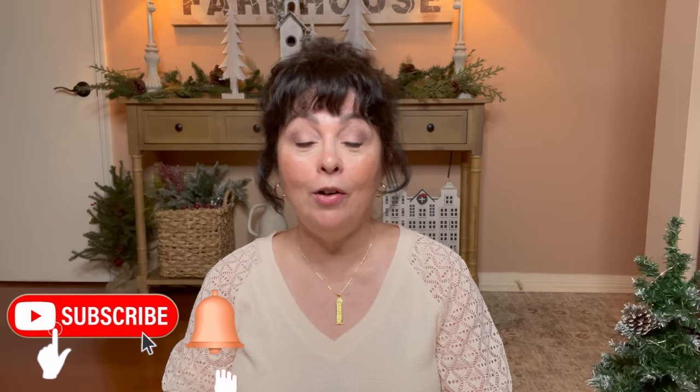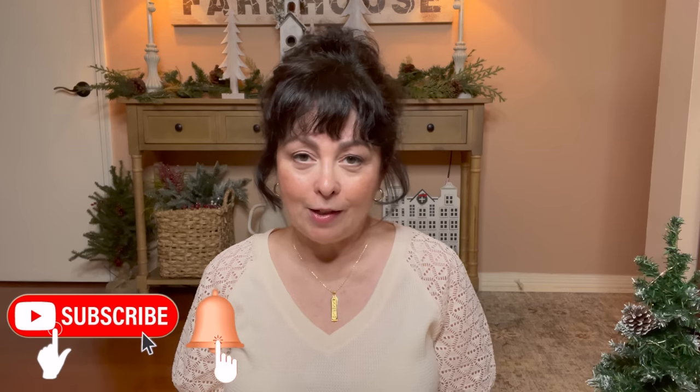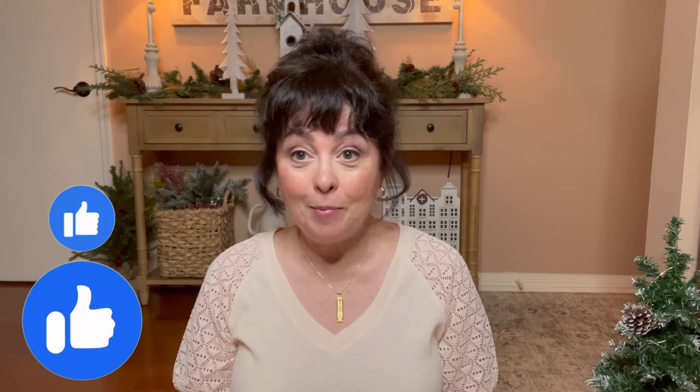Hi guys, it's Tanya. Welcome or welcome back to my channel. If you're new here, thank you so much for stopping by and I would love it if you consider subscribing. It has been a hot minute since I've been on here. I didn't mean to take so much time off from Christmas to New Year's but it just kind of happened. We had a wonderful Christmas and a wonderful New Year's and I hope you all did too.